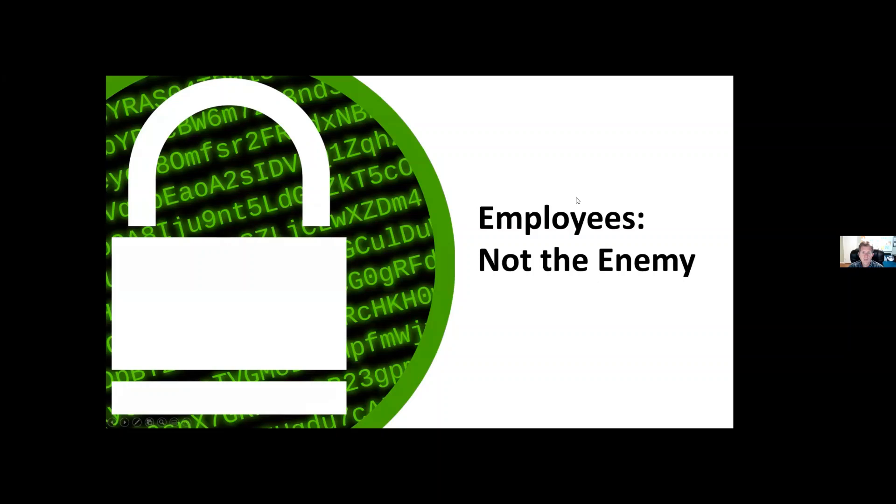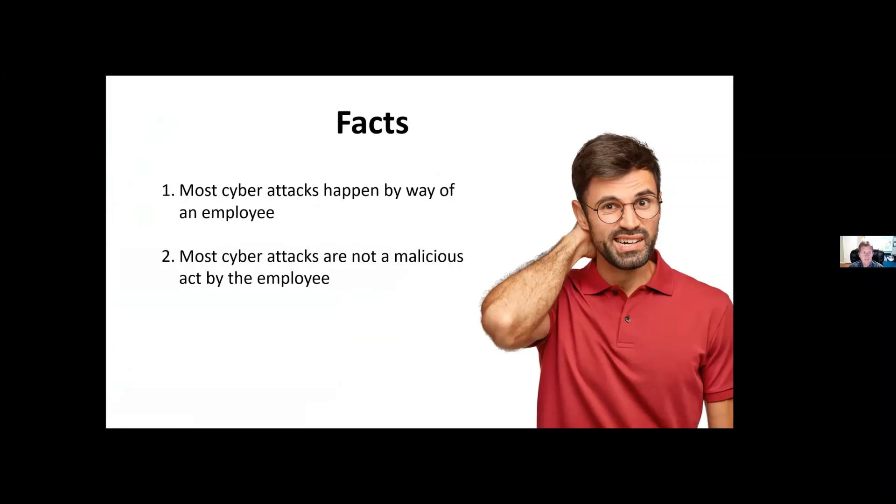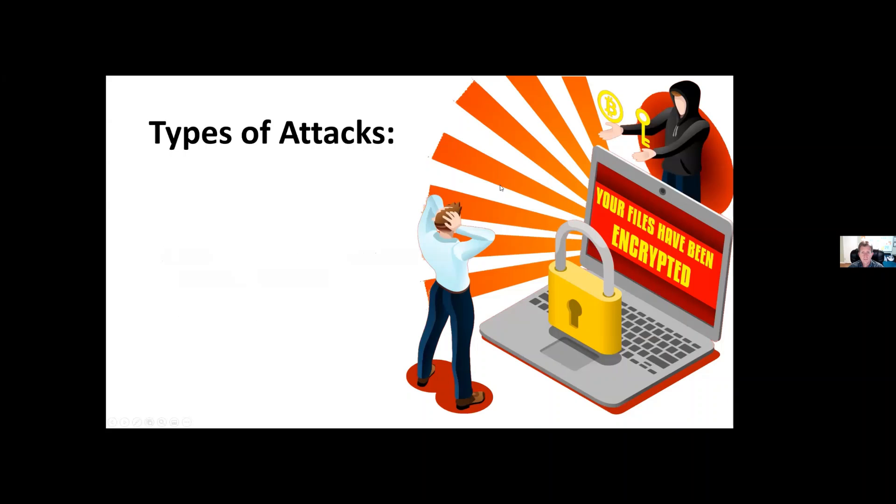Employees are not your enemies, but it's important to remember: most cyber attacks happen by way of an employee. Most of these attacks are not malicious — an employee clicks on a link or takes an action they thought was appropriate but ends up taking them to a bad location. Unfortunately, just throwing technology at the problem doesn't mean you'll stop it. You usually pay for cybersecurity with inconvenience and performance, and people work to get around inconvenient things they don't understand.